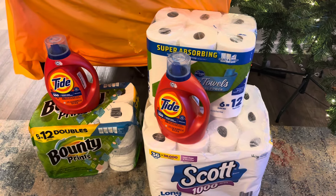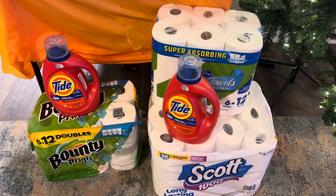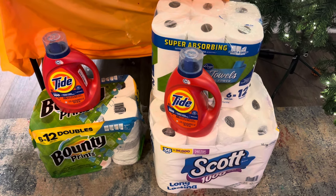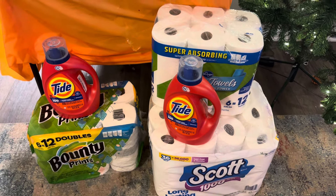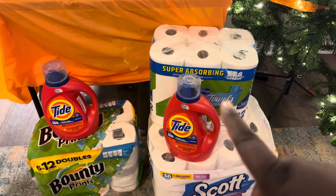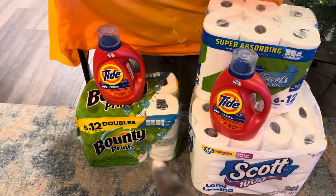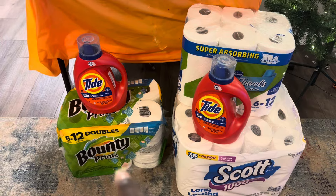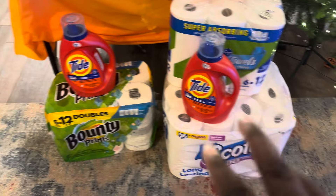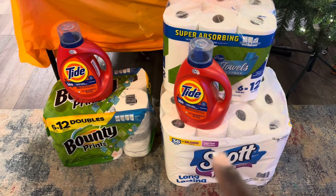Actually, my daughter Yasmine did this haul — she paid for it. We got two of the Tide detergents, the bigger 64-load ones, which are gonna finish off what we need in the stock for laundry detergent. We got two paper towels — one super-absorbing from Kroger's and the Bounty prints from Target — and the big 36-count of Scott tissue from Target.